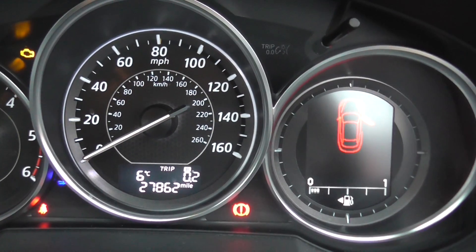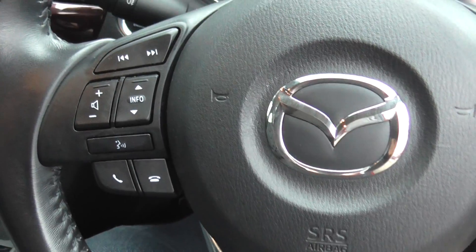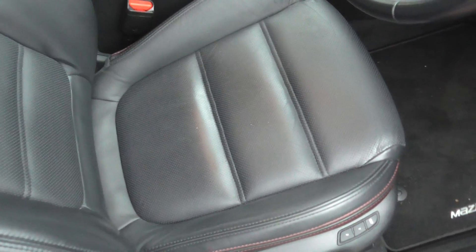As you can see, this car has done 27,862 miles. Key features on the steering wheel include hands-free controls and cruise control. The car is finished with a black leather interior with sport red stitching.